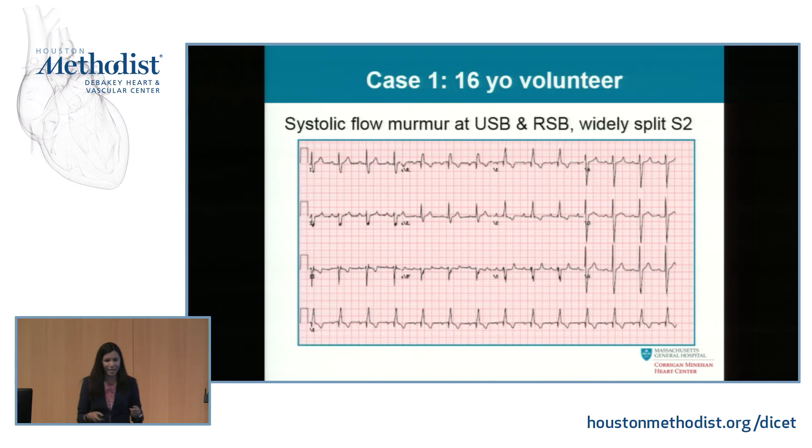I want to start with a case. I had the pleasure of working with Dr. McGillivray for many years at Mass General, and this was a patient we saw together. A 16-year-old kid — the son of a cardiologist — went down to Haiti with his dad to do volunteer work. He was setting up the EKG machine, did an EKG on himself, and said, "Dad, look, the EKG machine works."